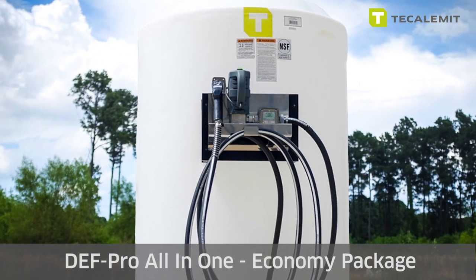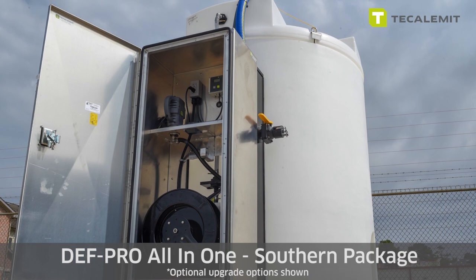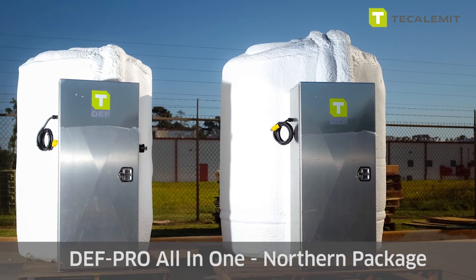Tecalamint saw the gap in the market to provide a value-driven solution that met the ISO standards mandated, function well, and ship easily. And today we have the DEF Pro all-in-one systems that are truly the best plug-and-play systems out there.